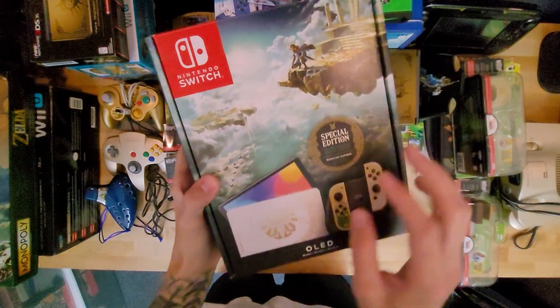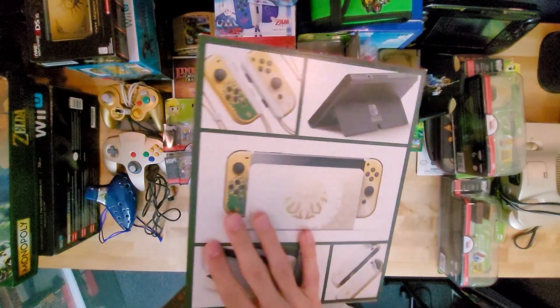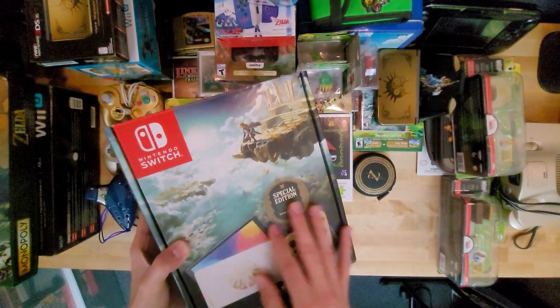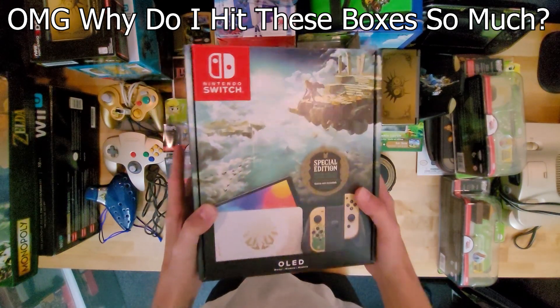Since we're showing off things from the video, we also have the special edition Switch — it's docked on my desk. If you want to see the video on that, there's another video on my channel. I wasn't expecting to be able to find the special edition or the collector's edition, so it was amazing that I did.